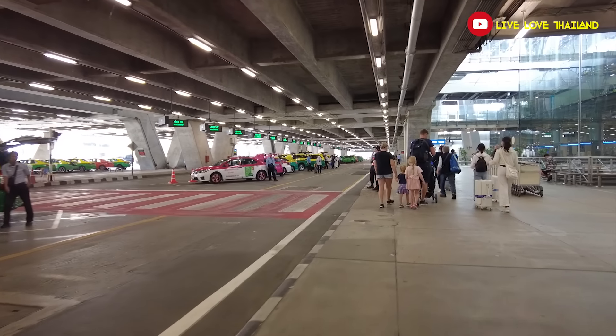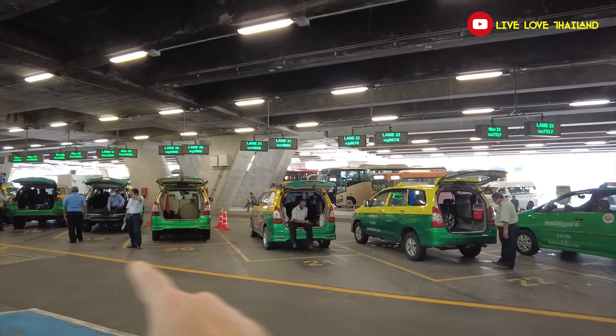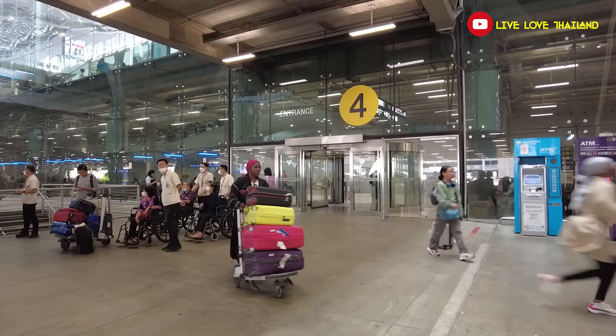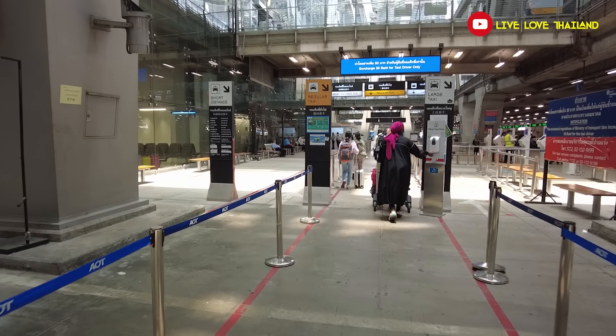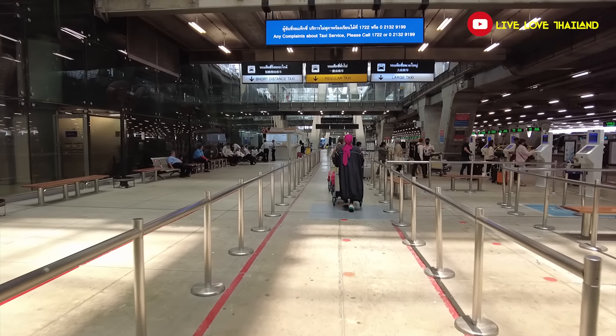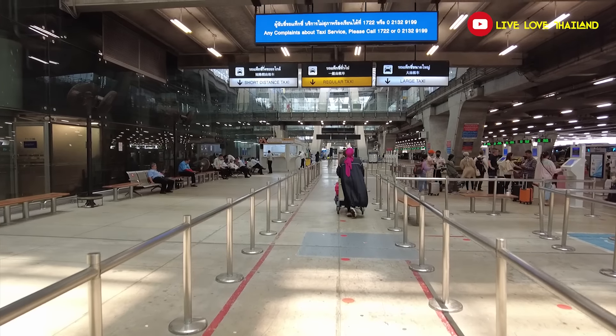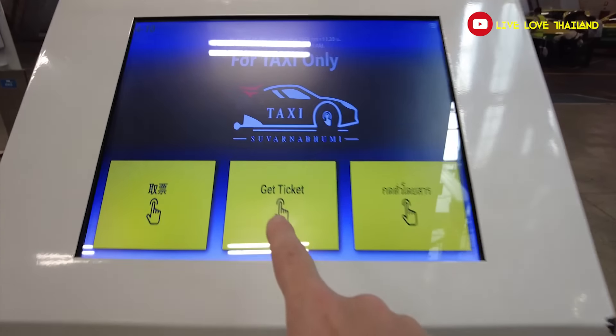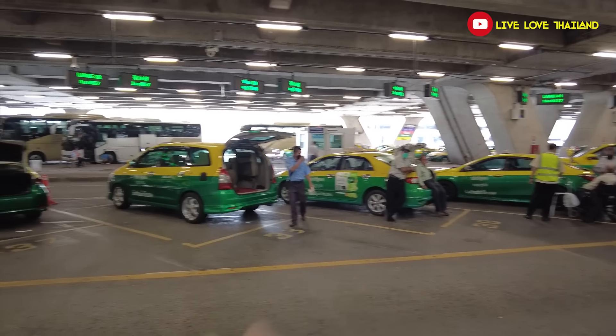Now I'm at the public taxi floor, where you can take public taxis. Lots of tourists complain about scams here, and I'm going to tell you how to avoid them. Once you go out from the exit, just walk to the area where you can choose which kind of taxi to take — large taxis, regular taxis, and short distance taxis. The process is easy: take a ticket and look at the number for the taxi waiting for you.